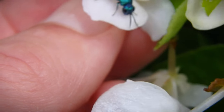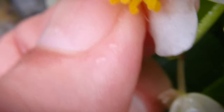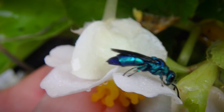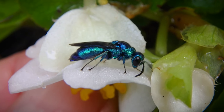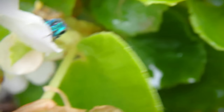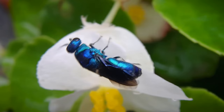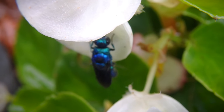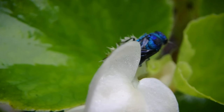Sweat bees are actually found in the eastern U.S., and they actually cut holes and tunnels into rotting wood, and that's where they live. They lay their eggs in there, and I guess they raise their offspring in there and have up to two or three generations a year. They get the name sweat bee because they sometimes lick the sweat off of humans — I guess they're after the salt in our sweat. I'm not entirely sure on that, but aren't they beautiful looking? Really cool bees.